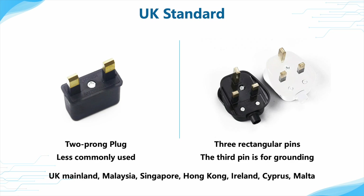Due to well-known reasons, apart from the UK mainland, they are also used in countries and regions like Malaysia, Singapore, Hong Kong, Ireland, Cyprus, and Malta.